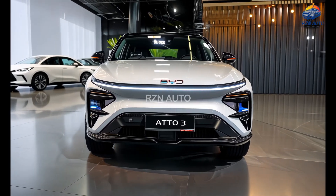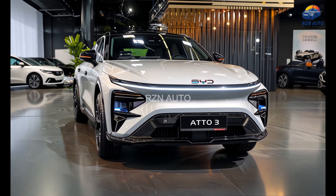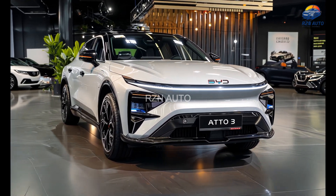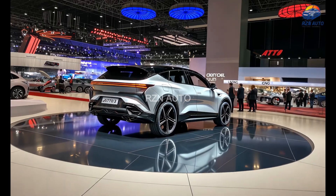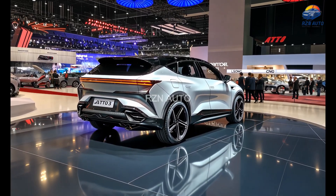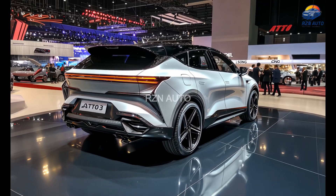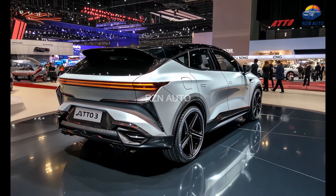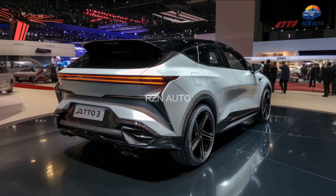Swing around to the side and you'll notice a clean aerodynamic silhouette that balances sportiness with practicality. The rising beltline and slightly sloping roofline lend it a coupe-inspired feel, while muscular fenders and new 19-inch alloy wheels add a bolder stance. Blacked-out pillars and chrome accents along the window line provide a touch of elegance, and the flushed door handles give it a futuristic finish.